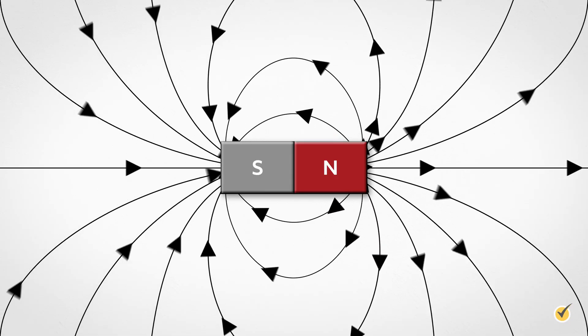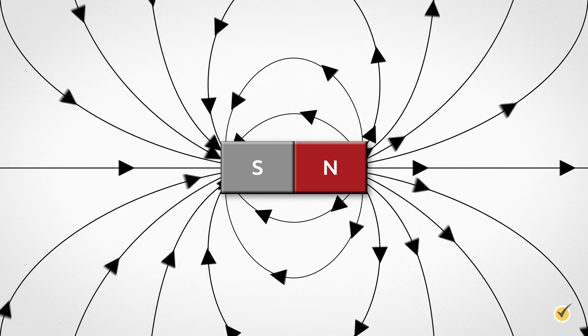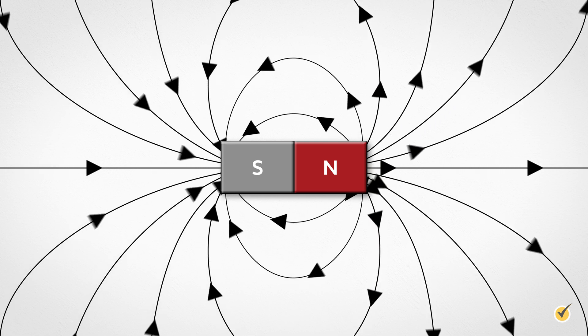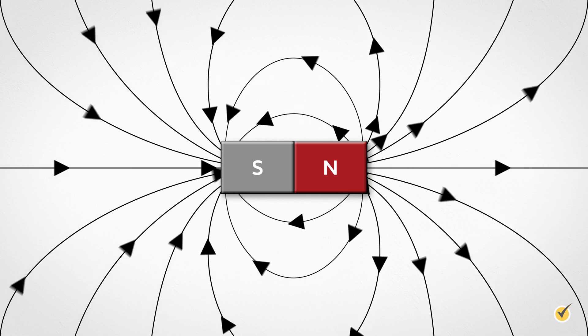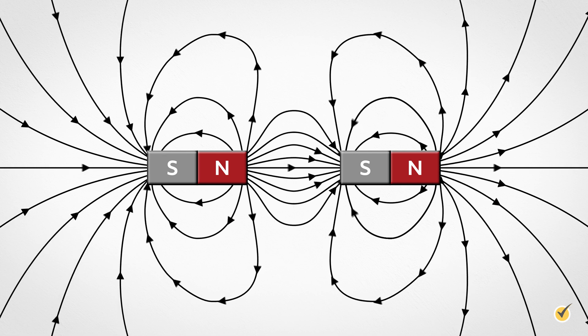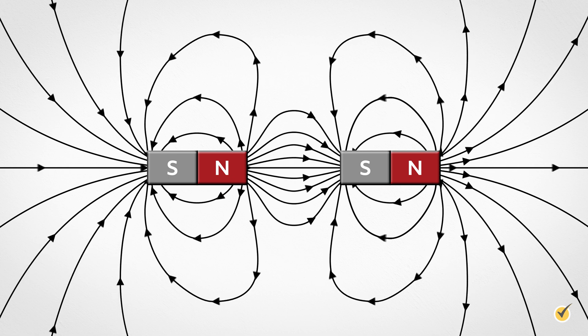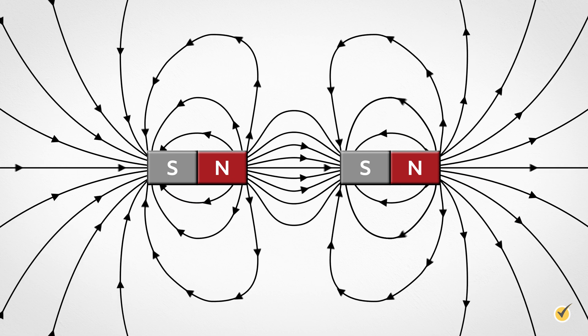In order to describe magnetic fields, we draw magnetic field lines that come out of the north pole and reconnect to the magnet at the south pole. Magnetic field lines will never cross, and they will either loop back around to the opposite pole of the same magnet or connect to another nearby magnet.